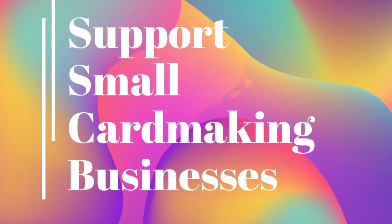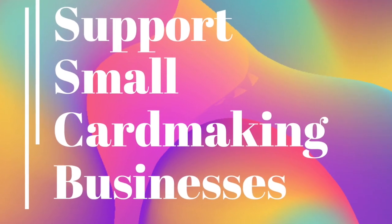Hi everyone, I'm Rebecca Keppel. I am the face behind this YouTube channel and this is my craft space. I wanted to pop in here to introduce my brand new YouTube series which is all about supporting small card making businesses.